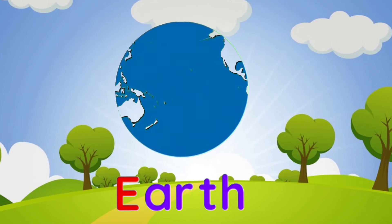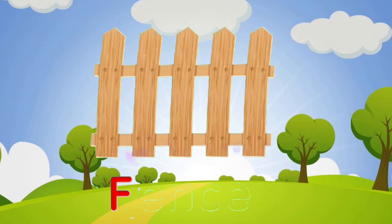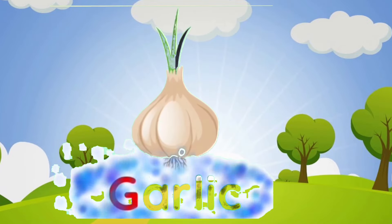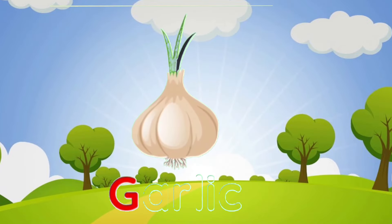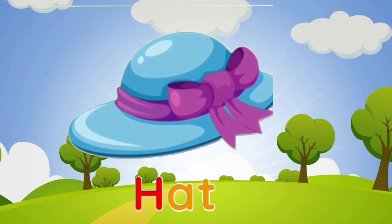E is for earth. F is for fence. G is for garlic. H is for head.